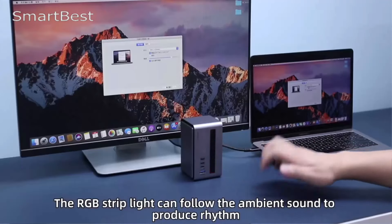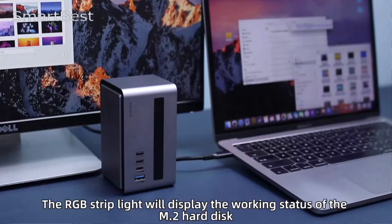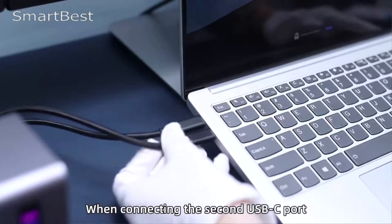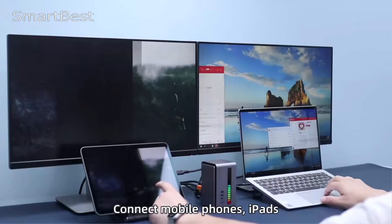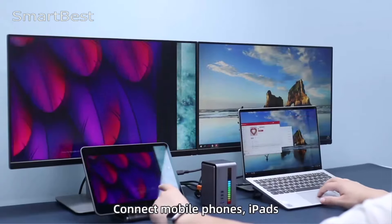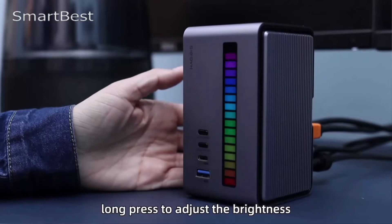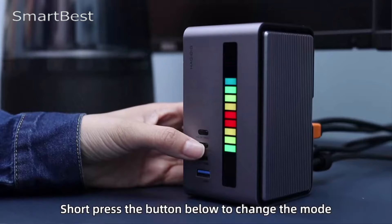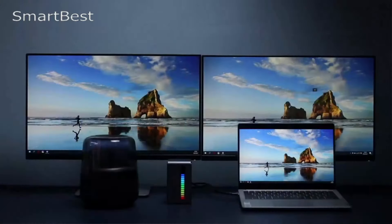One of the standout features of the Hagibus Docking Station is its ability to extend to two external 4K at 60Hz monitors simultaneously. Whether you're a creative professional or a multitasker, this feature enhances productivity by supporting both mirror mode and extended mode. However, users with Apple M1 chips should note that the system only supports one external monitor due to a known limitation, though M1 Pro and M1 Max chips do not have this issue. The integrated M.2 hard drive enclosure supports both NVMe and SATA hard drives.